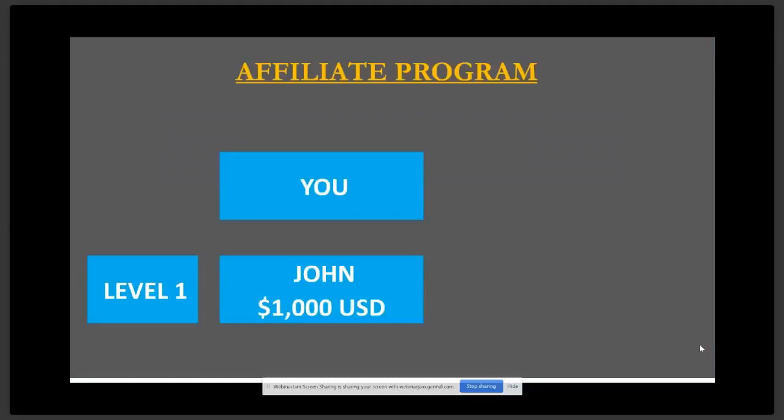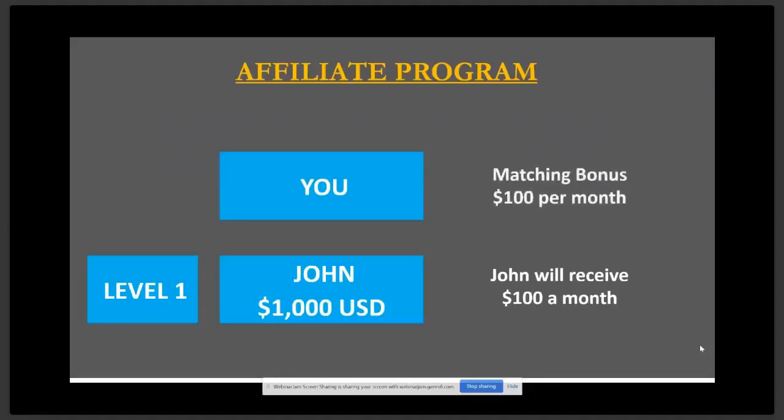That's if you're simply someone who's holding your tokens. If you decide to share this with people and you sponsor John, who puts in a thousand USD worth of Bitcoin, after a month John will receive $100 worth of PlusToken. You will receive a matching bonus of $100 of PlusToken. The $100 paid to John and the $100 paid to you as a matching bonus does not come from the $1,000 that John deposited into his wallet, because after a month that $1,000 worth of Bitcoin or Ethereum is still in John's wallet.